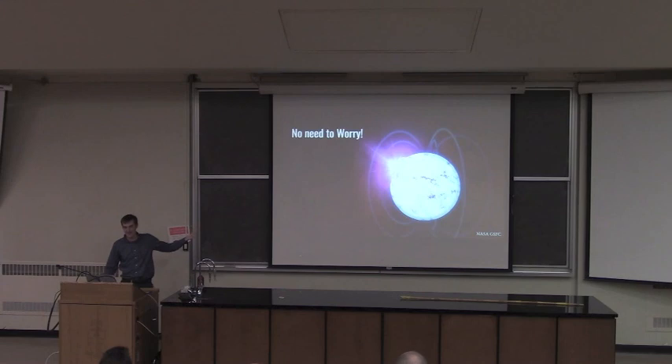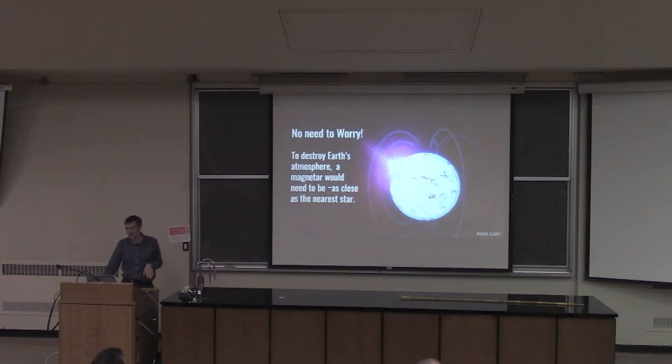Don't worry though. In order to do any serious harm to Earth's atmosphere, you'd have to have a magnetar about as close as the nearest star. The nearest ones we know about are nowhere near that close — the nearest neutron star is hundreds of light years away. Even if it were a magnetar, it's still not close enough to do any serious harm. It might knock out your satellite TV for a few minutes or something.